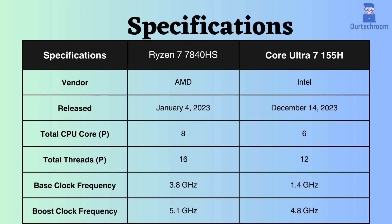Examining the base clock frequencies reveals that the Intel Core Ultra 7 155H operates at 1.4 GHz, whereas the Ryzen 7 7840HS boasts a base clock speed of 3.8 GHz. Consequently, the Ryzen 7 7840HS may exhibit superior performance in certain lightly threaded tasks due to its higher base clock speed.